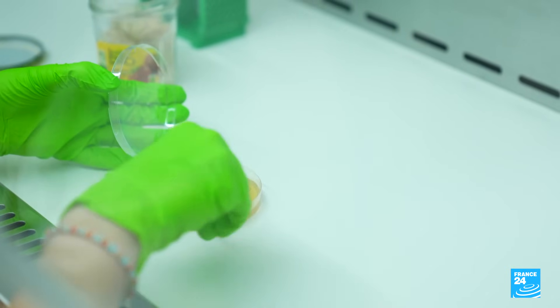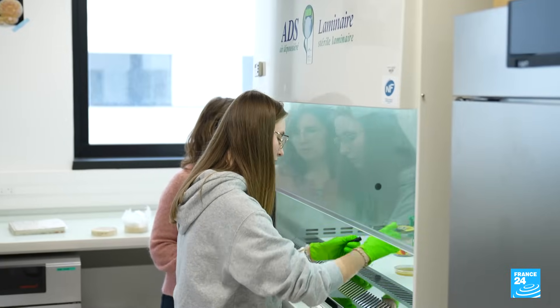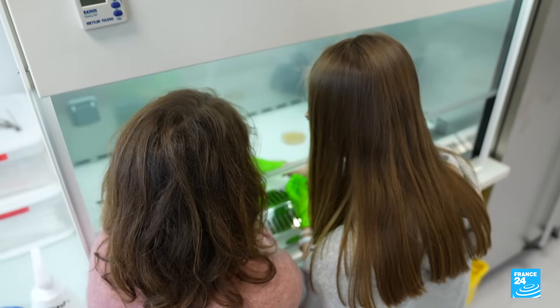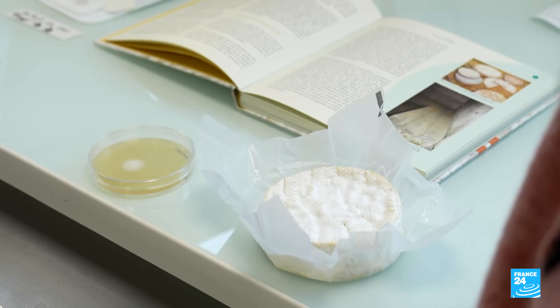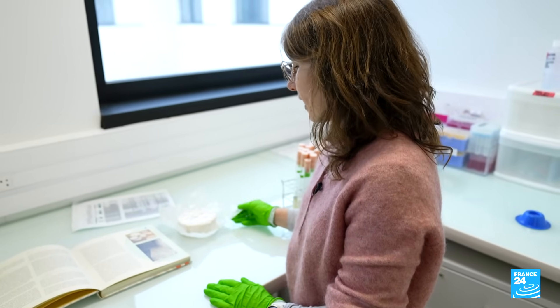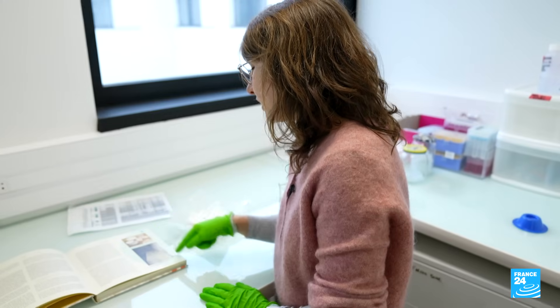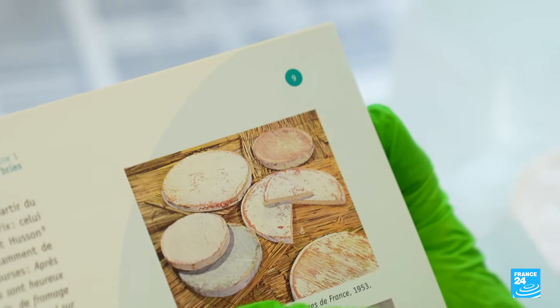It would be many years before the industry adopted it, to make Camembert and Brie cheeses white and more appetizing. In the 1950s, we saw a shift in the typical features of Camembert and Brie cheeses, especially the rind. In this photo from 1953, you can see the rind was bluish and grey.